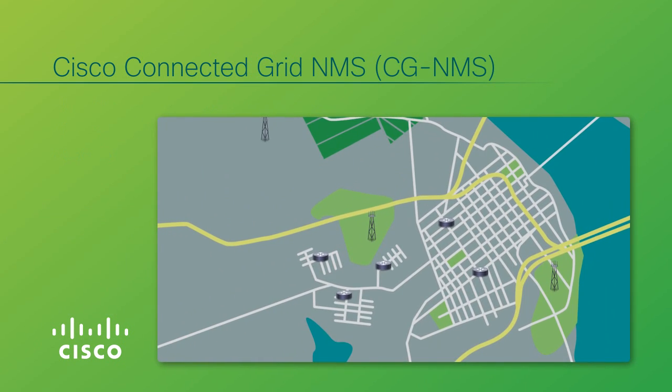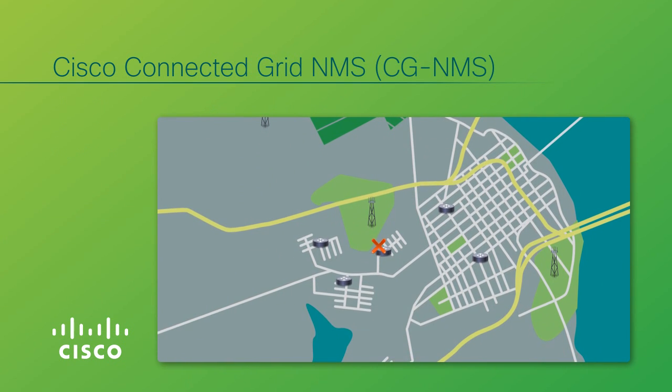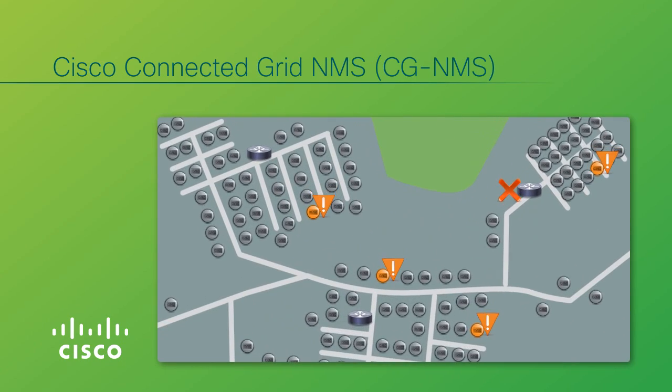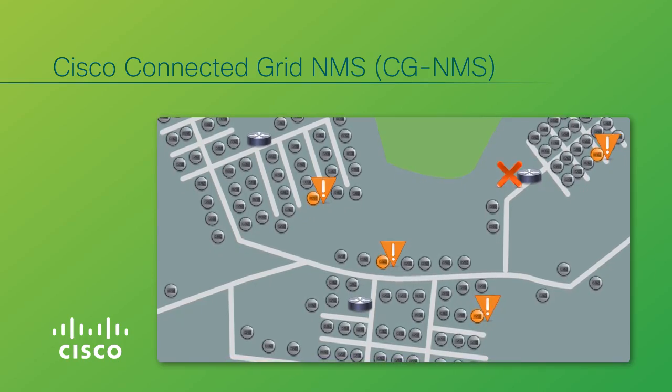Cisco CGNMS provides a powerful geographic information system, or GIS-based visualization, and proactive exception-based monitoring that automatically alerts utility operators when communication to power grid devices is abnormal.